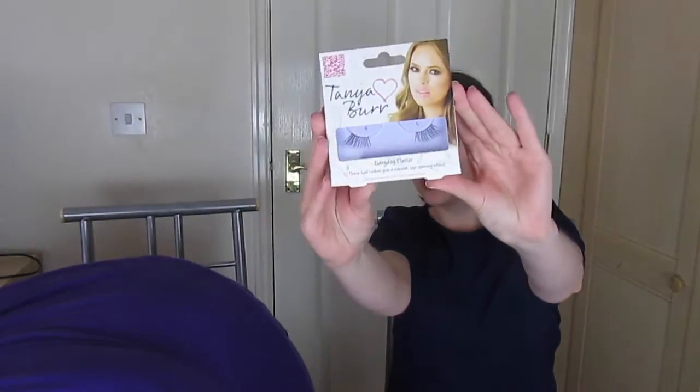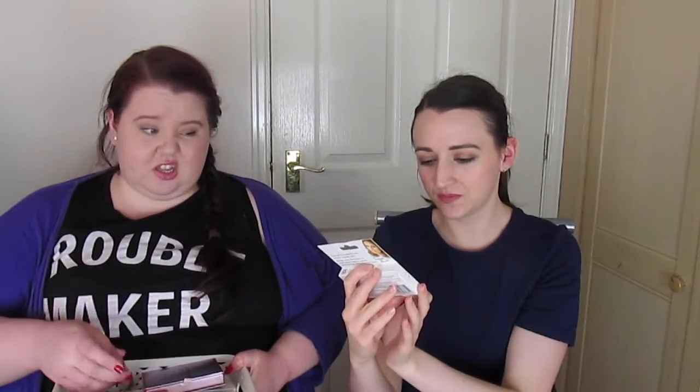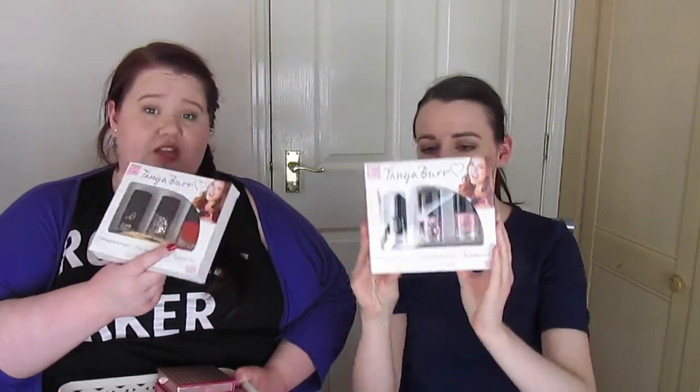And then also in the sale — these are Everyday Flutter. They're just little corner lashes and they were down to £1.50 as well. And then also, I think for £1.50 each — do you want to hold up one, hold up the other? — were these two three-packs of nail polishes. And of course I need more nail polish like I need a hole in my head.